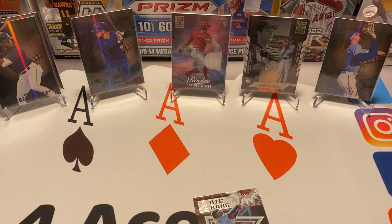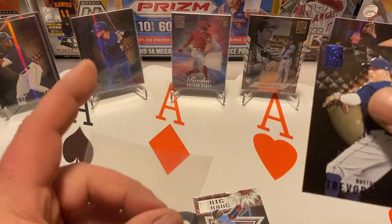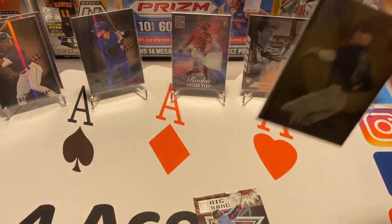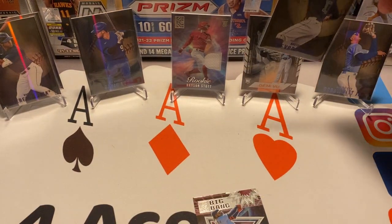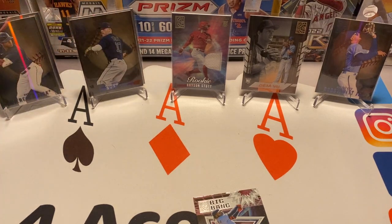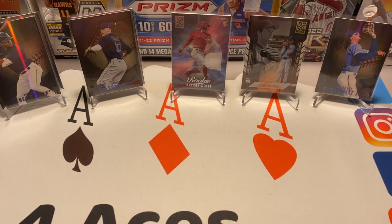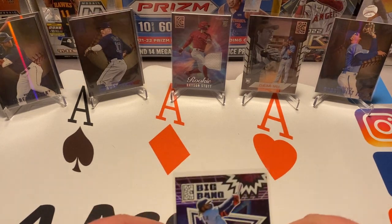It is a Trevor Story card, so nothing huge, but overall nice cards. I like the set. If you like it, drop a like down below, subscribe, ring the bell, and thanks for checking out our video — we'll see you in the next one.